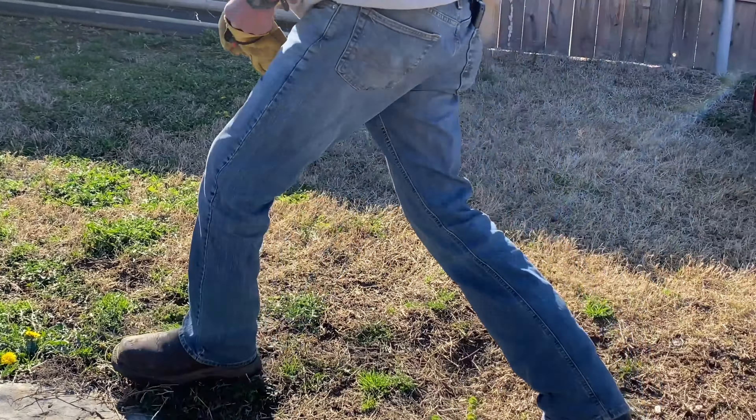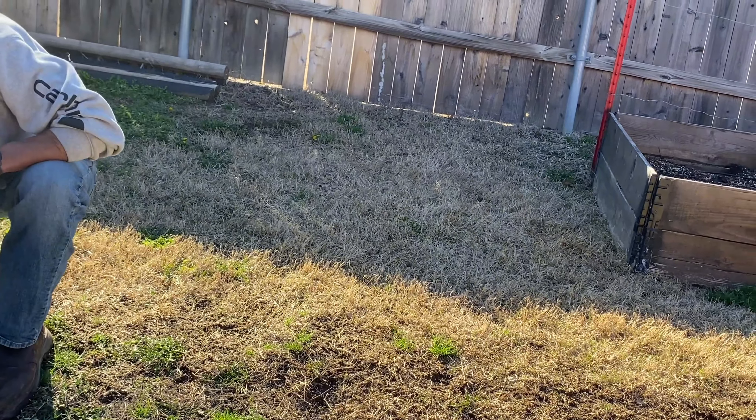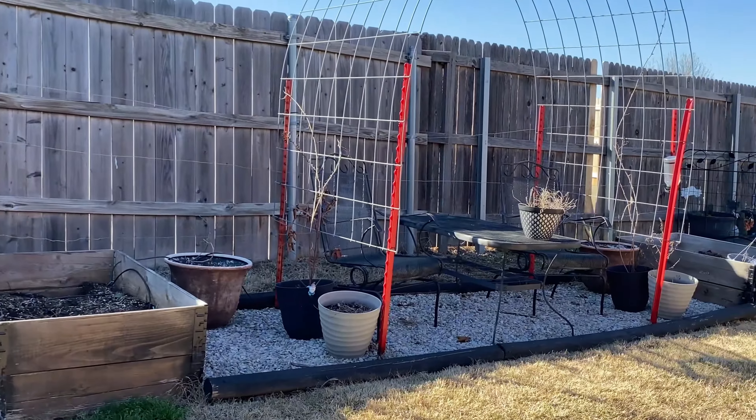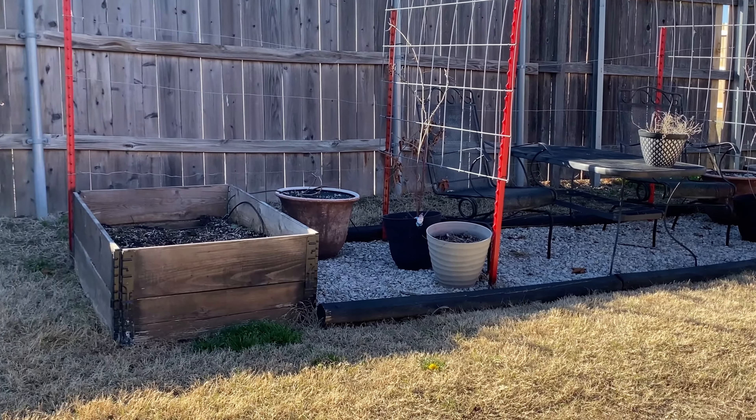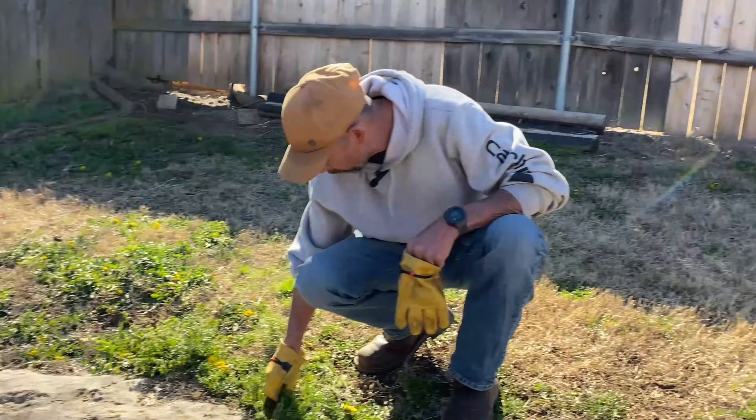Are our grapevines going to come back? I hope so. There's some green or red at the stem of that one — good, it's possible. Just a little more weather.